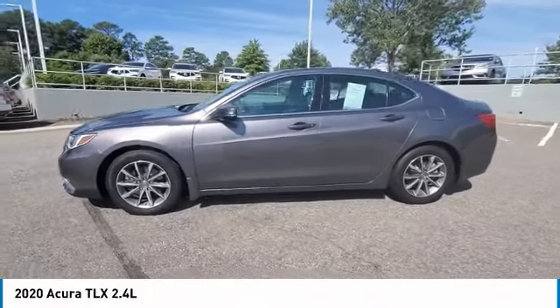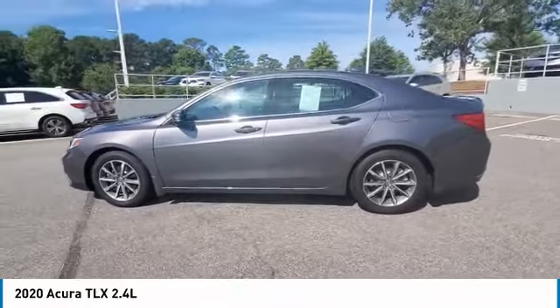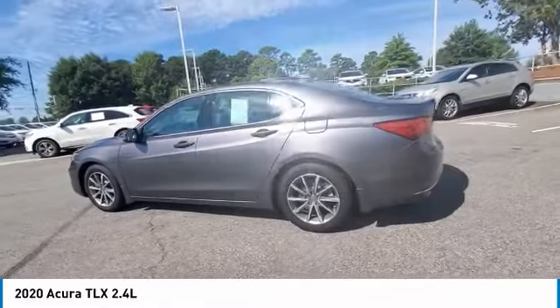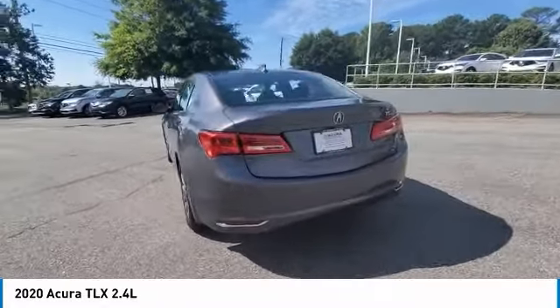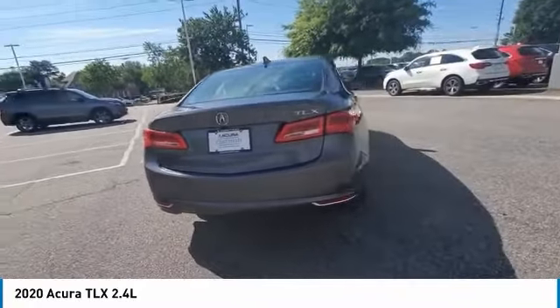Make a great choice today with the 2020 Acura TLX. The Acura TLX impresses drivers with its nimble handling, great fuel economy, and long list of high-tech features.